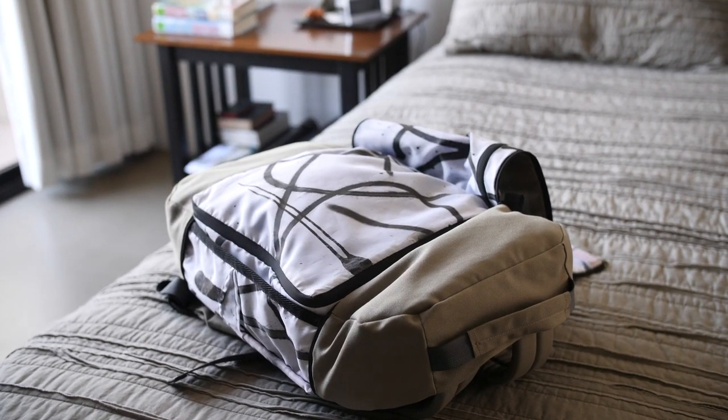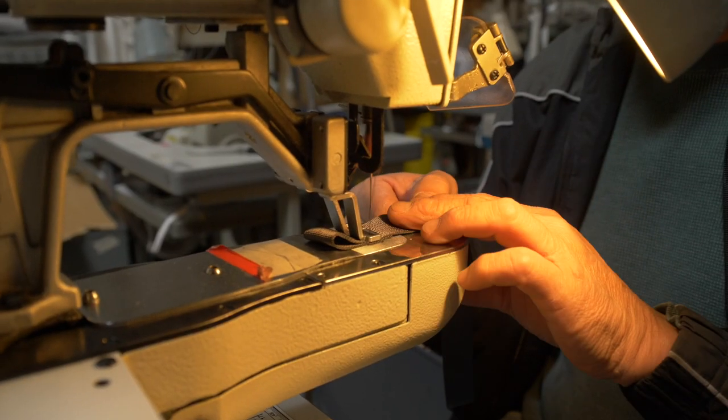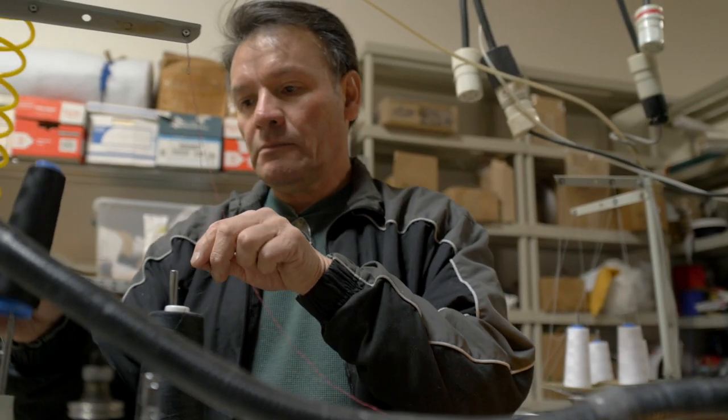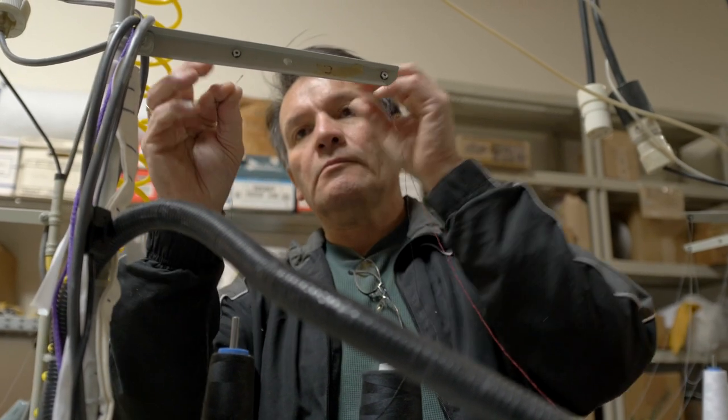We prototyped and tested for over a year. Our manufacturing partner made products for Patagonia for 25 years and is now making our products here in California. So we are confident in the capabilities and it's great to work so closely with our manufacturers.